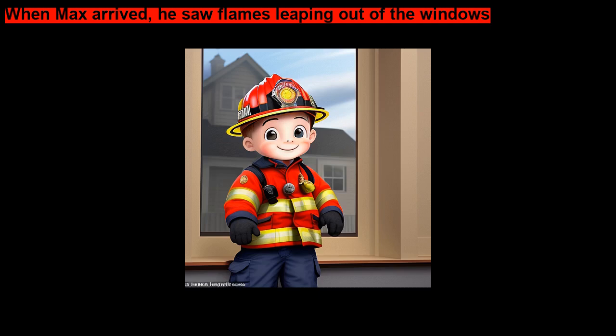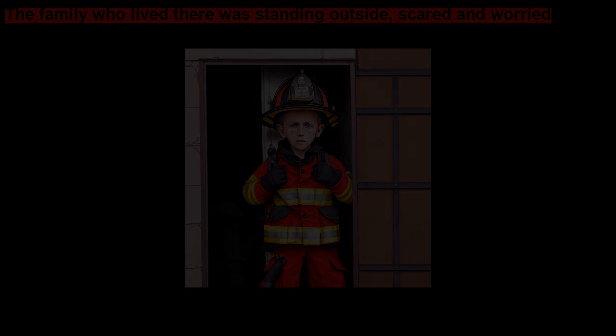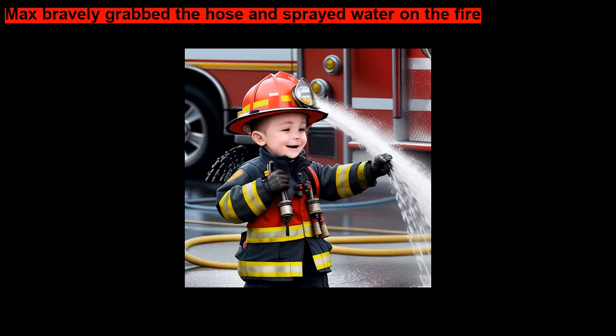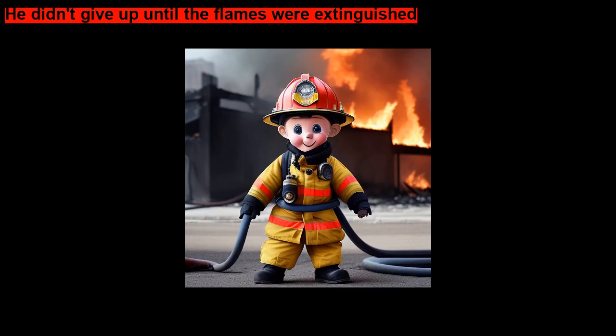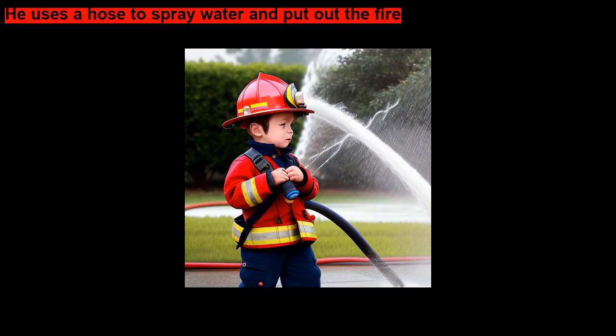When Max arrived, he saw flames leaping out of the windows. The family who lived there was standing outside, scared and worried. Max bravely grabbed the hose and sprayed water on the fire. He didn't give up until the flames were extinguished.